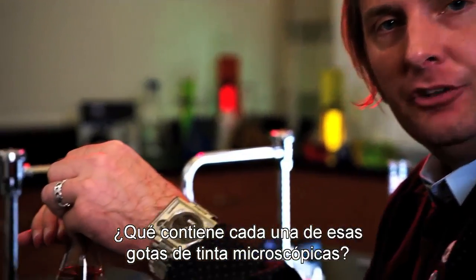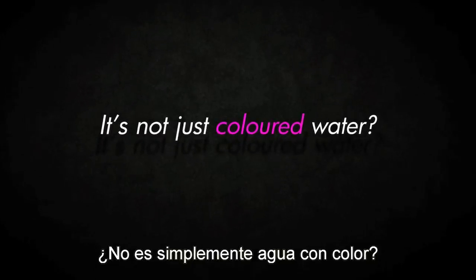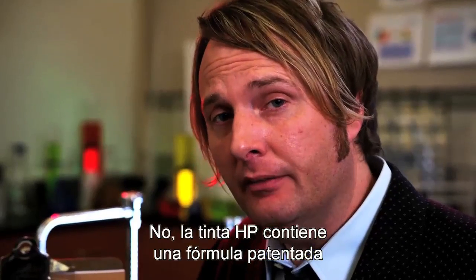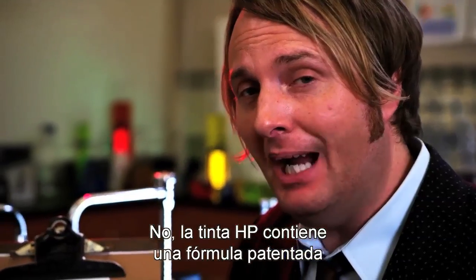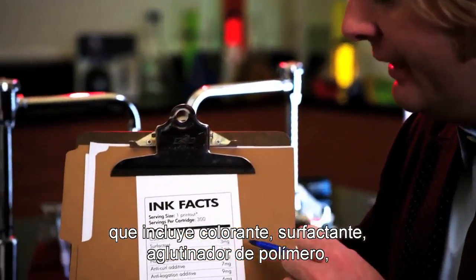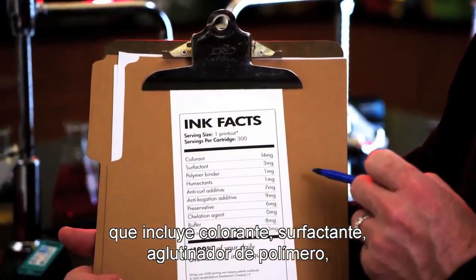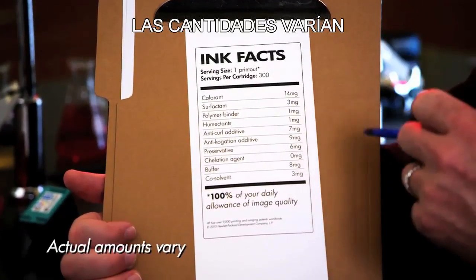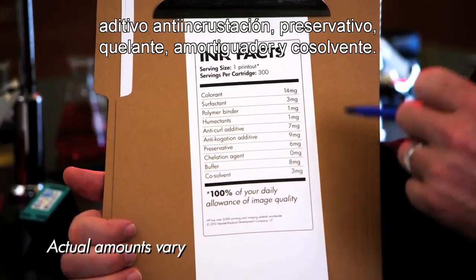So, what's in each one of those microscopic ink droplets? Actually, HP ink contains a unique proprietary formulation that includes a colorant, surfactant, polymer binder, humectants, anti-curl additive, anti-coagulation additive, preservative, collation agent, buffer, and co-solvent.